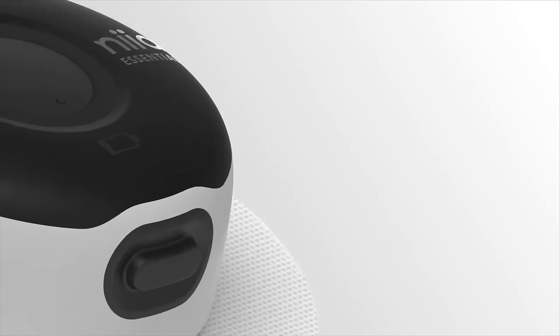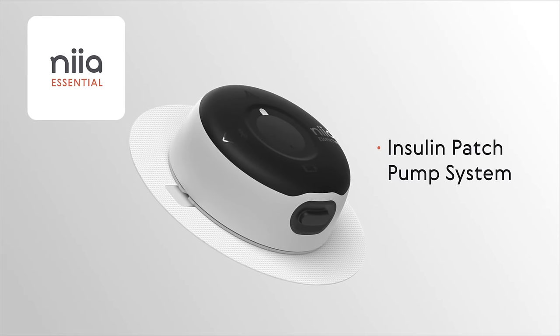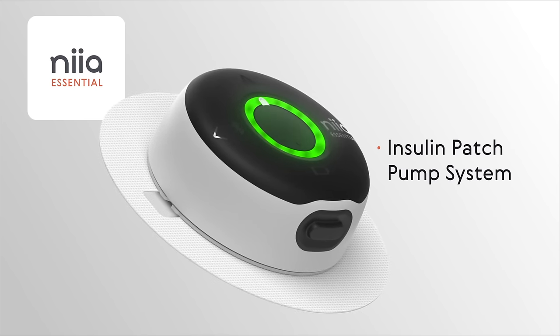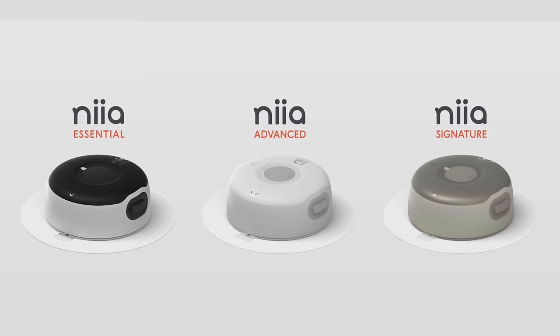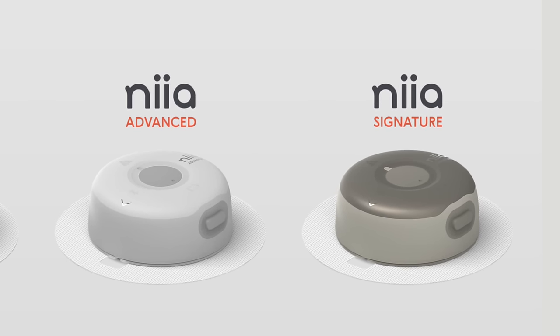This insulin pump is a basal bolus pump. It's meant to replace pens, but it doesn't replace a closed loop system. This isn't a closed loop pump like we have with Omnipod 5 or Tandem's T-Slim X2 with Control IQ — this is only basal bolus. It doesn't talk to a CGM. That is a plan for their three pumps; the second and third will either connect to a CGM or incorporate a CGM all in one, but they need to start somewhere and they're starting with this pump.